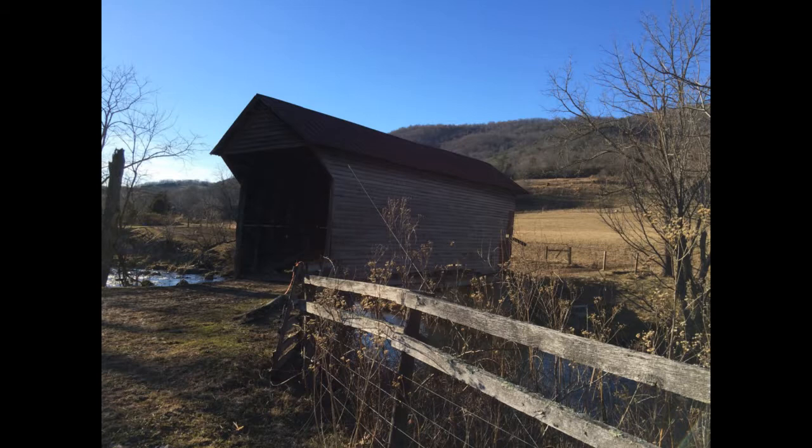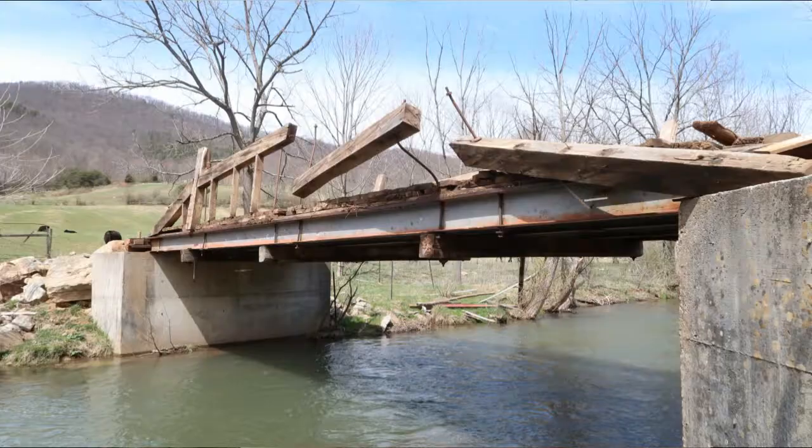It was originally built either in or around 1919, so almost a hundred years ago, and it remained in its original state as far as we know until around the 1970s, sometime in there, when the owners of the farm at that time jacked the bridge up.